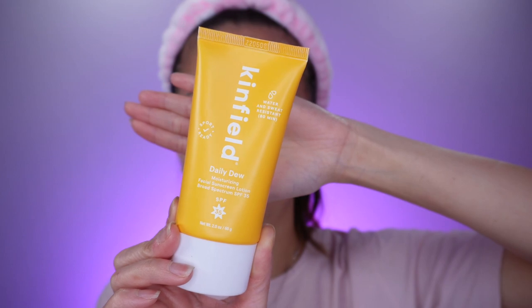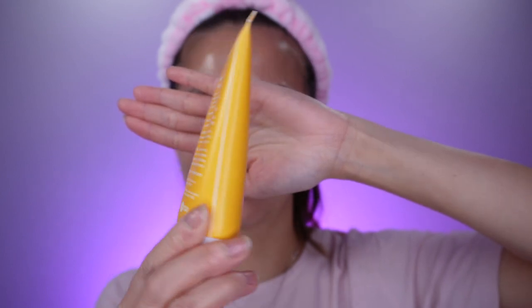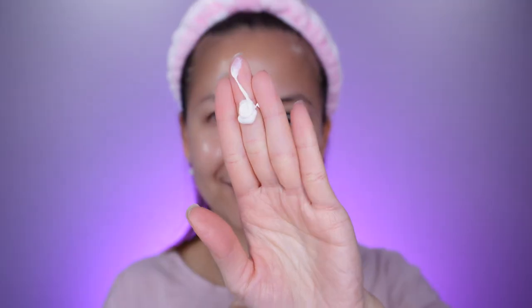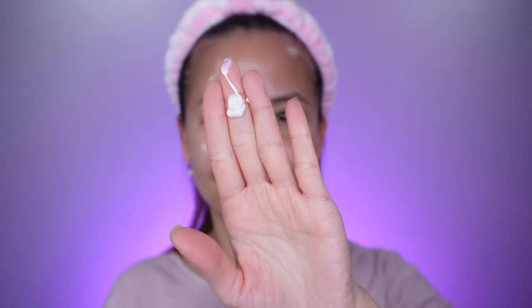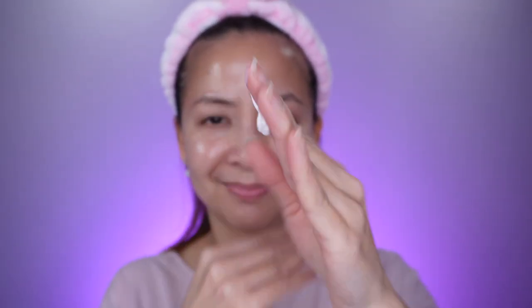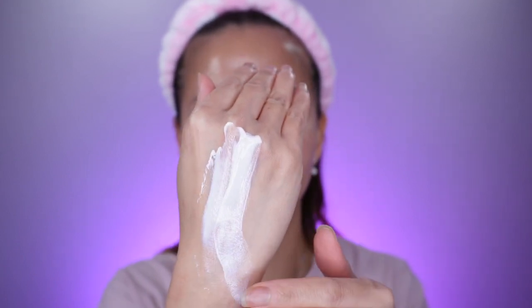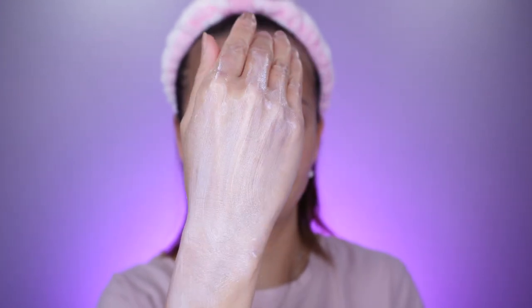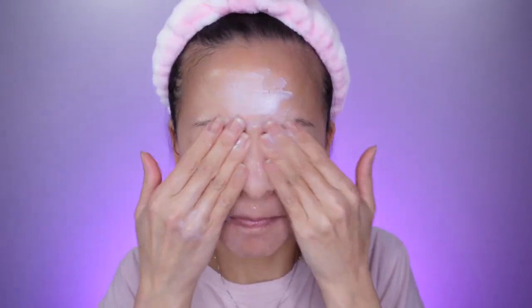The next Kinfeel sunscreen I have is the Daily Dewy Moisturizing SPF 35. Unlike the previous sunscreen, this one is water resistant for 80 minutes, and it also has zinc oxide. This sunscreen doesn't have any tint, but it also blends really well, absorbs really fast, and it doesn't have any pilling at all. Since it doesn't have any tint, there is a little bit of a white cast on my skin, but the white cast is not that prominent.